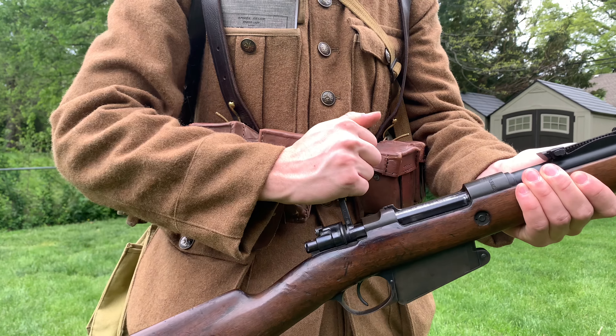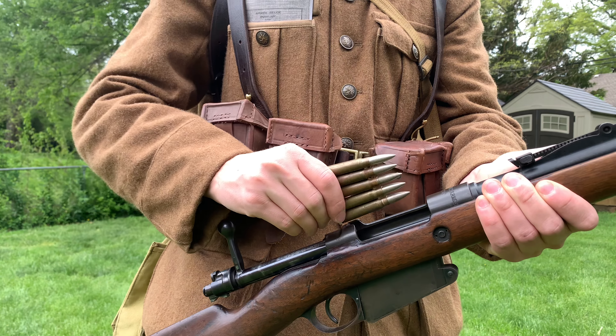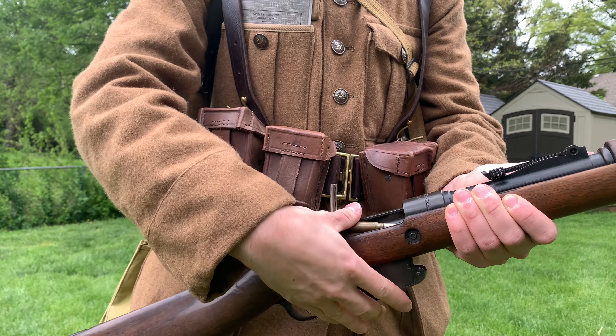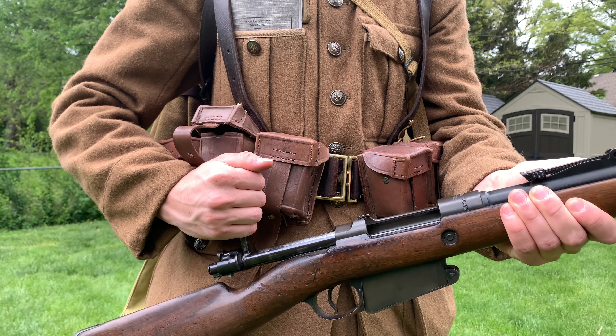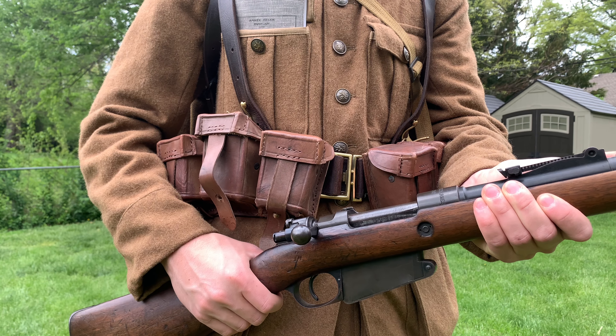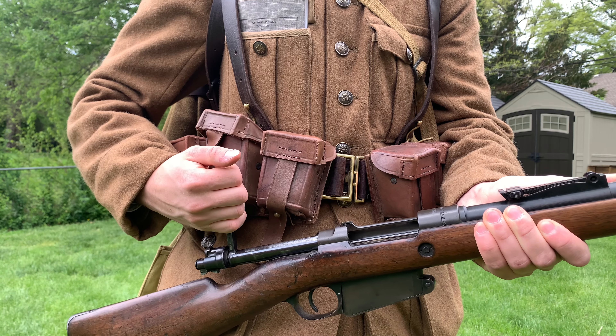As for the rifle I am using for this impression, I have the Model 89-36 rifle, which was first developed in 1936 by converting old M89 rifles and modernizing them. If you're curious about the rifle, I made a separate video talking about the history and use of the rifle, and I highly recommend you check it out.